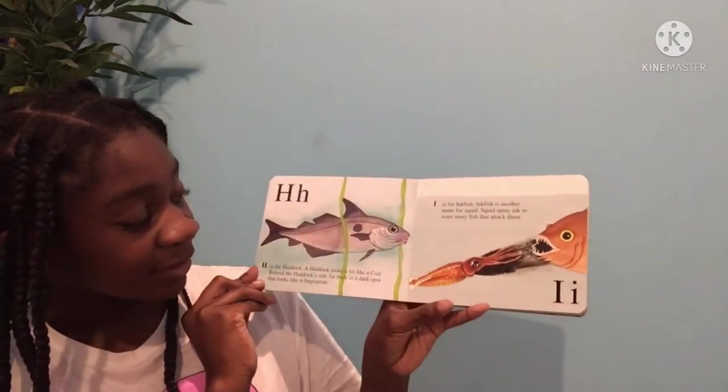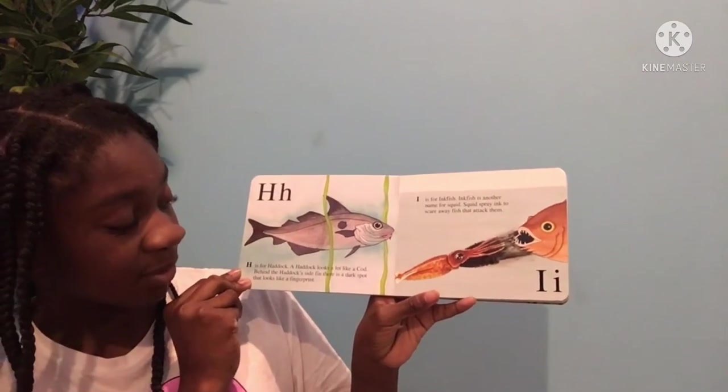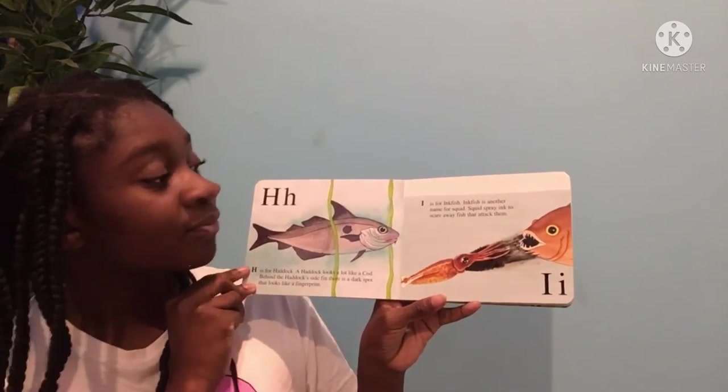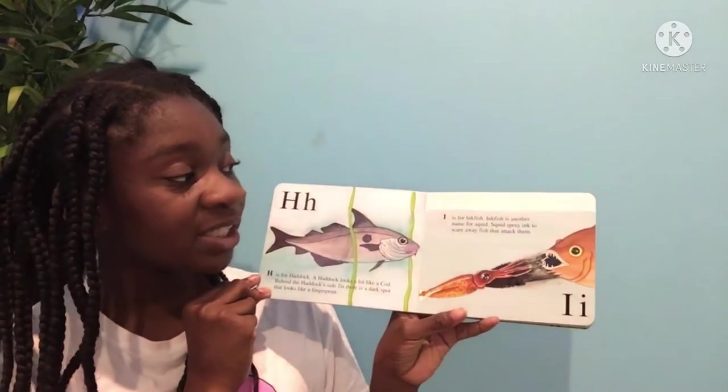H is for haddock. A haddock looks a lot like a cod. Behind the haddock's side fin, there is a dark spot that looks like a fingerprint. I is for inkfish. Inkfish is another name for squid. Squid spray ink to scare away fish that attack them.